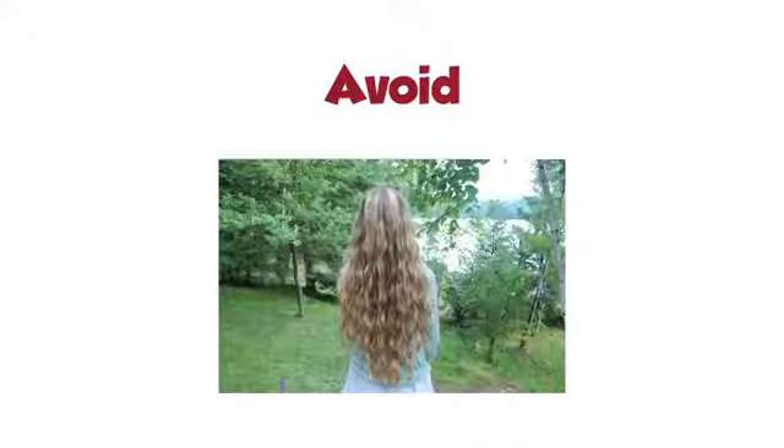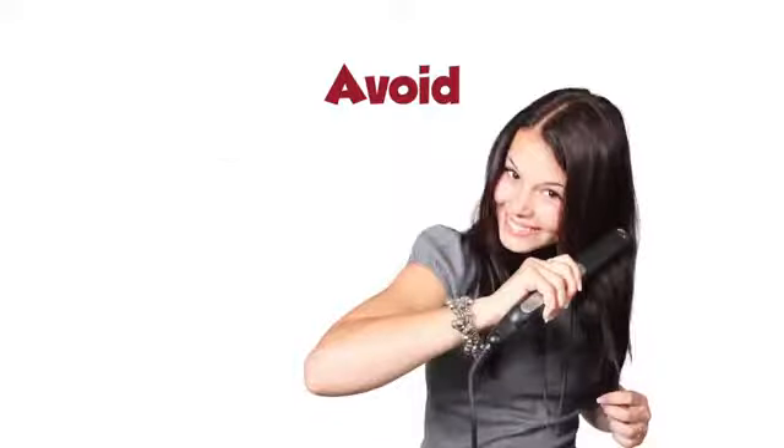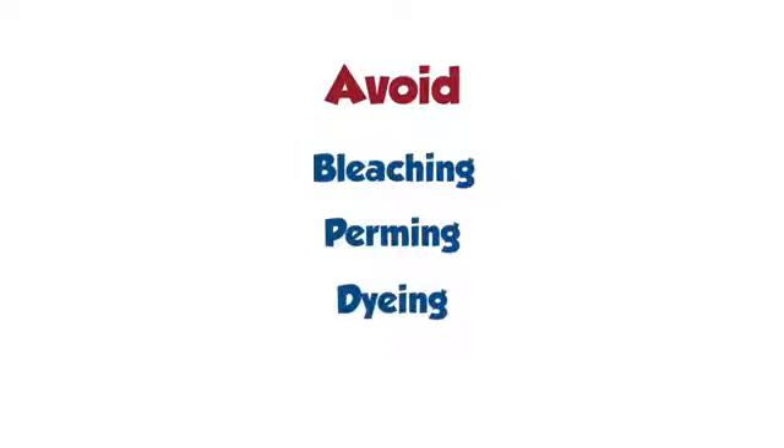Over-styling and harsh chemical treatments may damage the hair roots and may cause permanent hair loss. Therefore, avoid repeated curling, straightening, tight braiding and harsh chemical treatments like bleaching, perming and dyeing. Avoid use of hair dryers — let your hair dry in air. Use conditioner after every shampoo. Protect your hair with a scarf while traveling. Oil secreted near hair roots attracts dust and promotes dandruff.